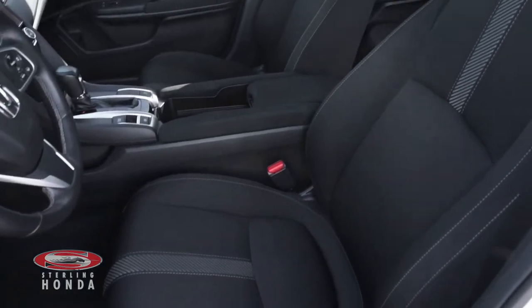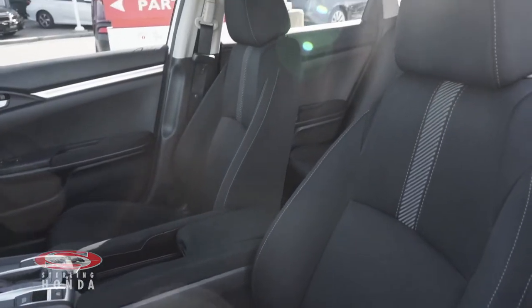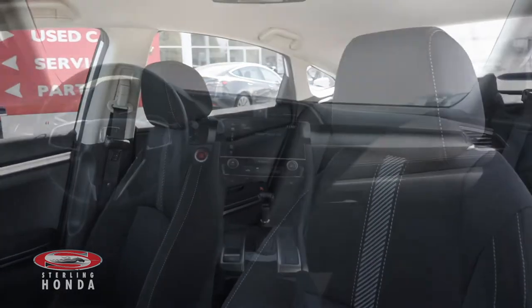The front bucket seats have also been kept in amazing condition, as our in-house detailers have cleaned this vehicle from front to back.